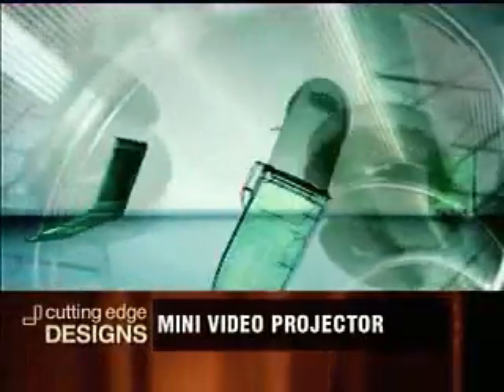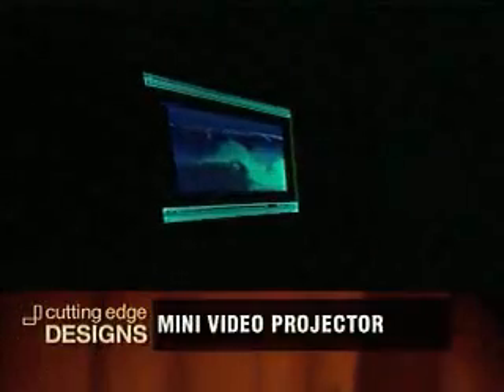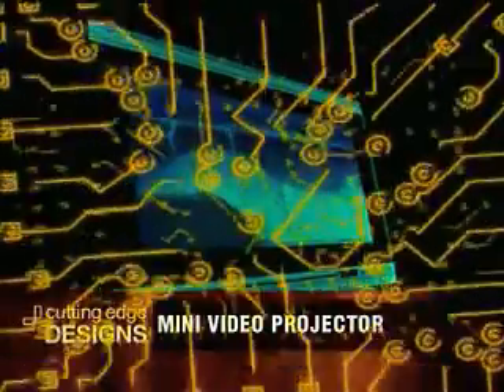The market is absolutely huge. Just last year, there was just a billion cell phones sold worldwide, and about 80% of those users could benefit from a feature like Pico Projector.